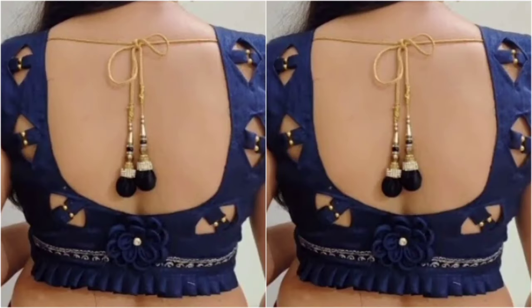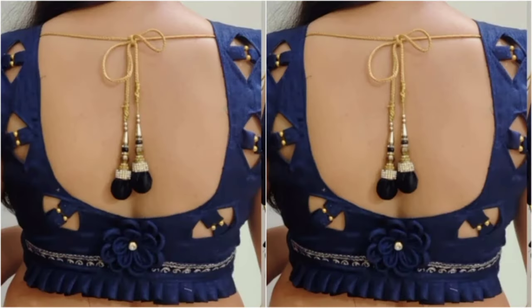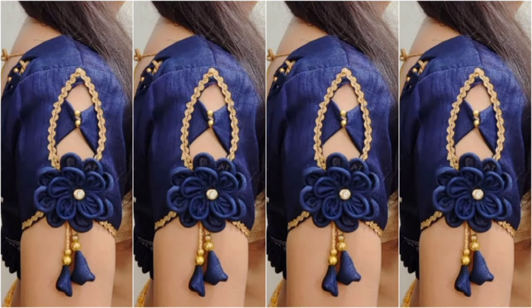Hello friends, once again welcome back to our channel. Welcome to our new video. Today we are presenting you blue color blouse designs and sleeve designs with various patterns.